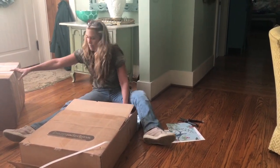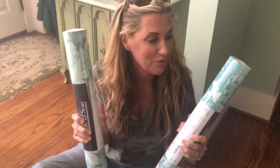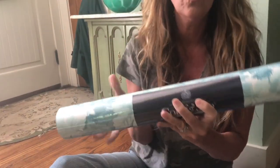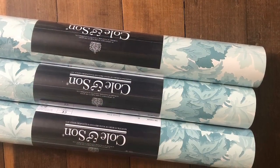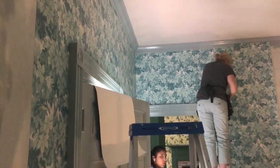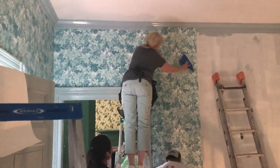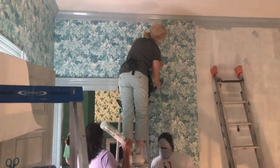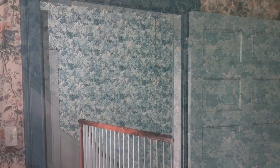The wallpaper just came in — not all of it, but some of it — and it looks like the hall wallpaper is first, which is perfect because that's what I want to do first. I'm so excited! Isn't it beautiful? This is Colon Sun wallpaper from Wallpaper Direct, called Great Vine, and it's in this beautiful blue color.